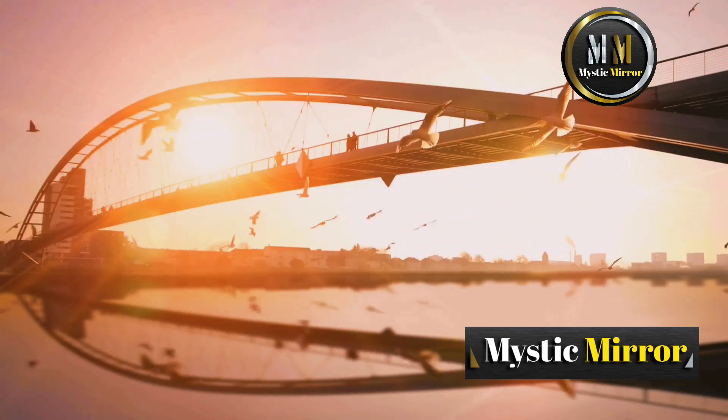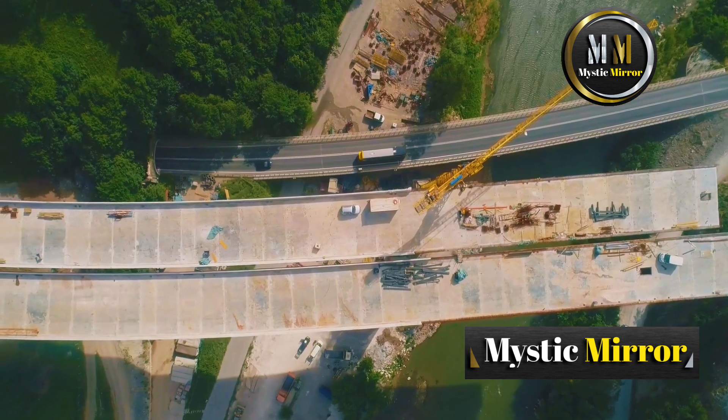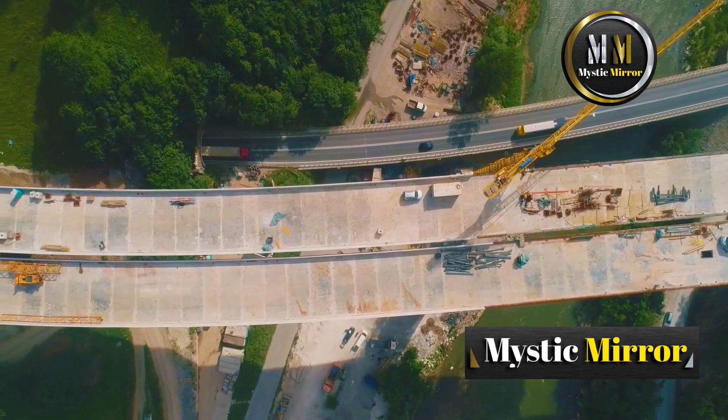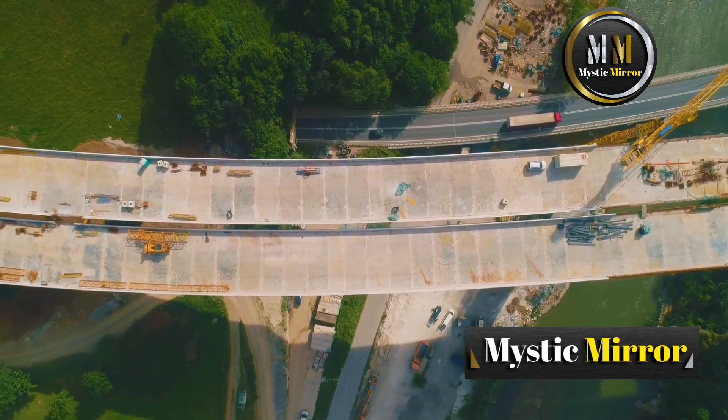So the next time you cross a bridge, take a moment to appreciate the marvel of engineering beneath your feet. These structures aren't just shortcuts — they're stories of determination, creativity, and teamwork that connect us in more ways than one.